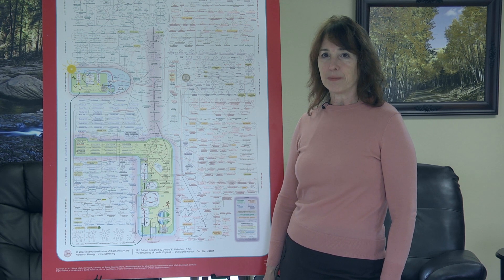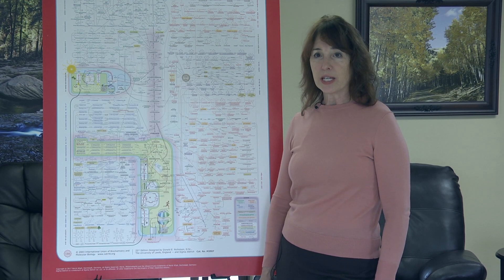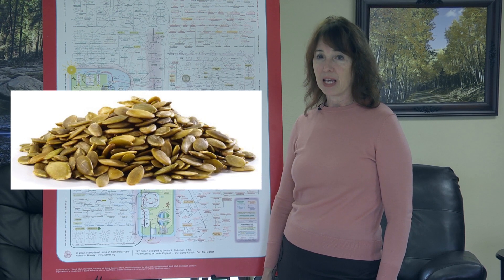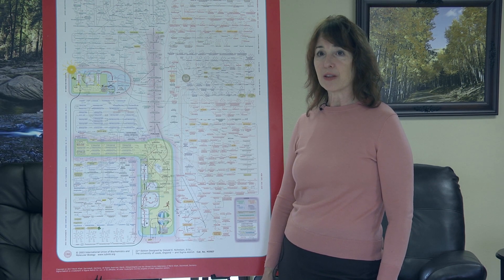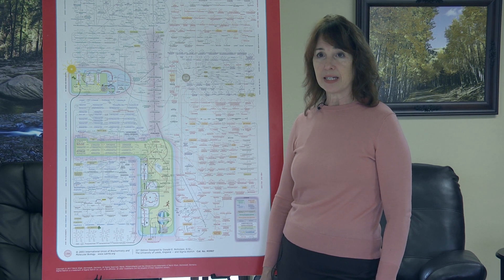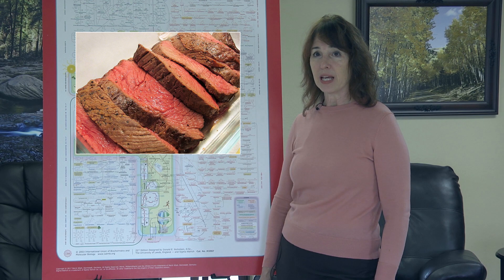Let's look first at arginine. Turkey and pork seem to be the most abundant in arginine. Chicken, pumpkin seeds, and peanuts also have quite a bit of arginine. Then there's histidine — another amino acid which also plays a role against inflammation. Histidine is abundant in beef and cheese.